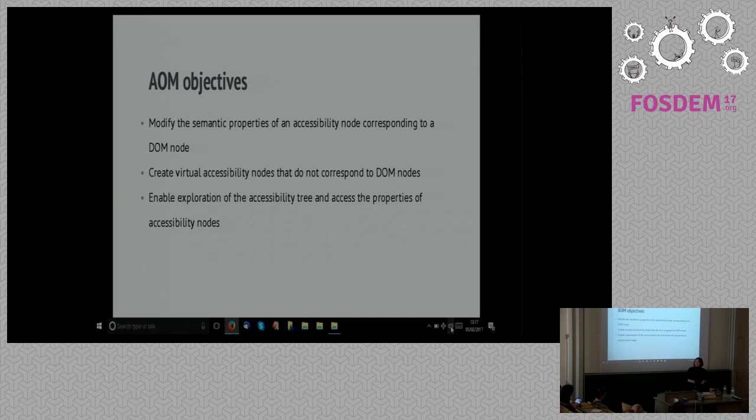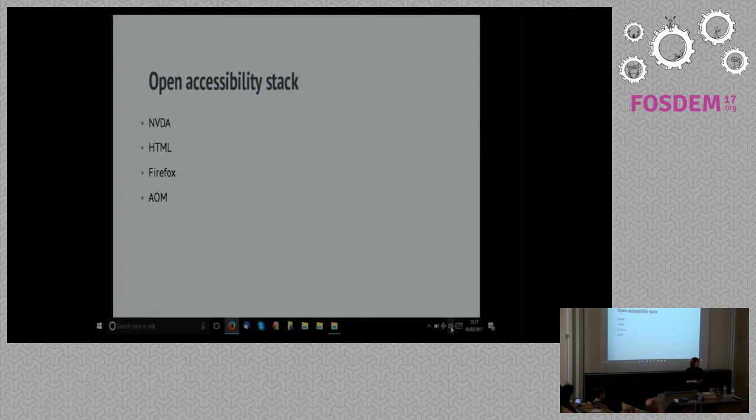So that's really your open accessibility stack. You need a screen reader or assistive technology to get to the web page. We need people using good technologies like HTML that have a lot of built-in accessibility. Use good browsers like Firefox that really champion accessibility. And lastly, keep an eye on something like the AOM because it's really going to be a game-changer, particularly in the way we code complex web applications and interfaces over the next few years. And that's been done — thank you very much.